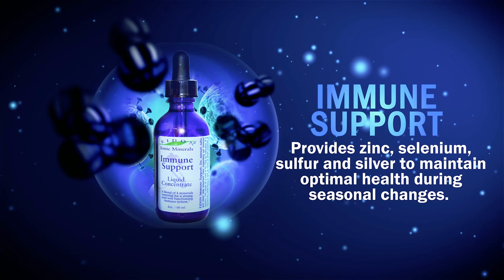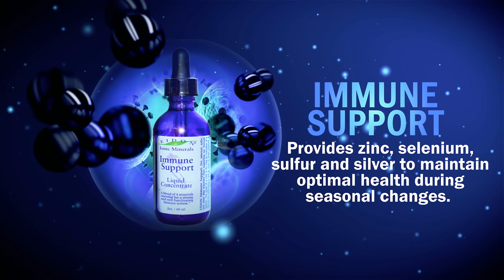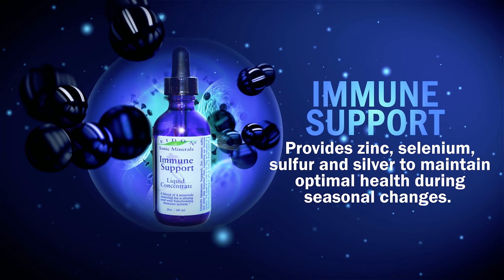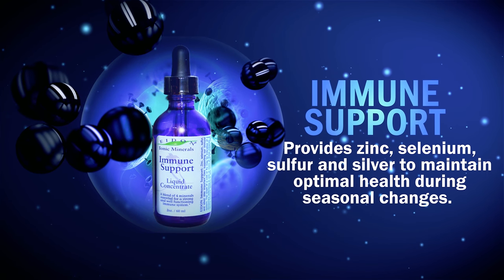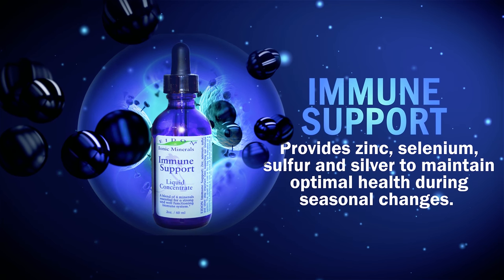Immune Support Concentrate is a unique and effective formulation designed for immune support. It supplies zinc, selenium, sulfur, and silver to maintain optimal functionality during seasonal changes. This formula may also be used topically.